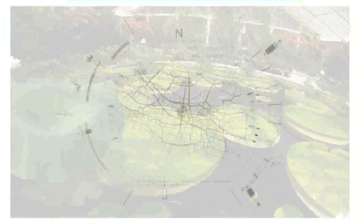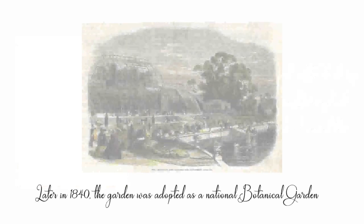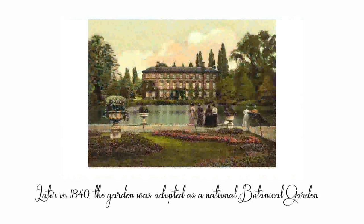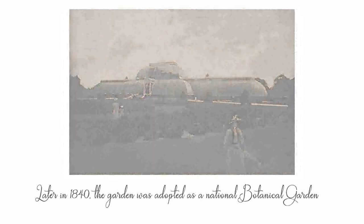This exotic botanical garden is situated quite far away. In the year 1759, Henry Lord Capel of Tewkesbury formed a lavish garden at the London Borough of Richmond upon the Thames, England, and named it Kew Park. Later in 1840, the garden was adopted as a national botanical garden with a wide span of 75 acres under its first curator John Smith, directed by William Hooker.